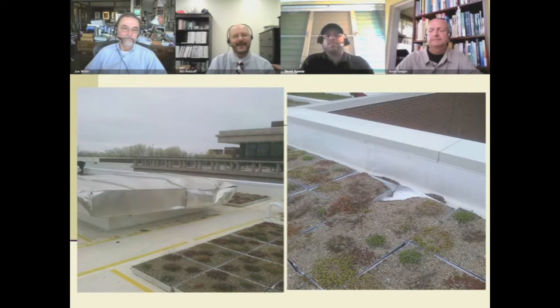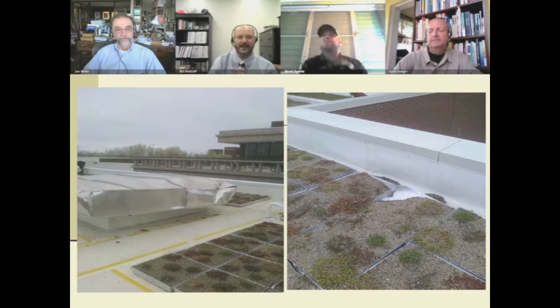We did have a wind event here. That same module covering the air conditioning vent — we had an F1 tornado go by with wind speeds estimated in our area of over 80 miles an hour, and it blew this particular piece completely off the building. It was secured, it unsecured, and went over the edge. There were four blocks between this module and the edge. This is the damage where it bounced over the roof and went over the side, but none of the modules on the roof and none of the media left the facility — only this particular piece blew off.